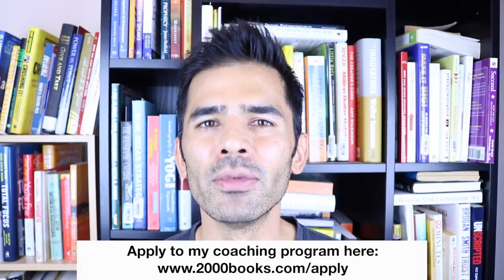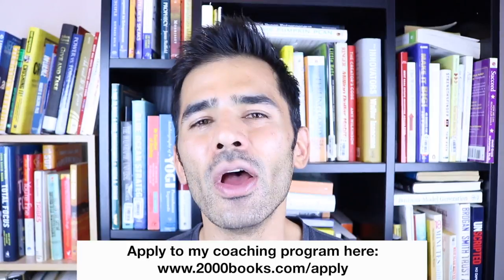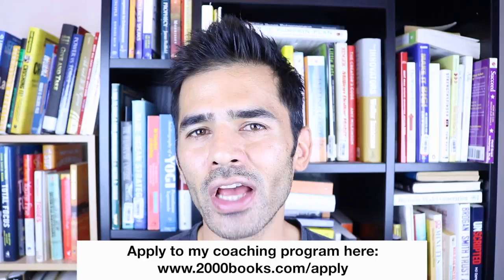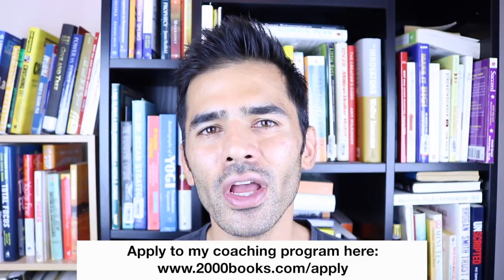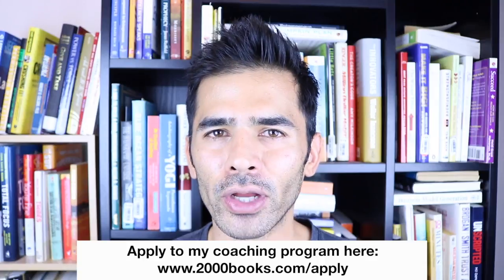If you're interested in skyrocketing your results and getting tremendous results in a short period of time, you should apply for my coaching program. I've built this online business from scratch in the last three years — a lot of blood, sweat, and tears — and I want to help you get those results much faster. Apply at 2000books.com/apply. Applications will be closing soon and I'm not sure when I'll open it again, as I have limited time and bandwidth.